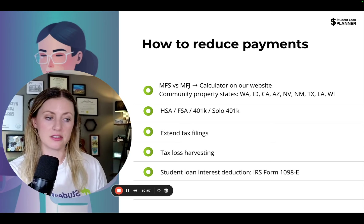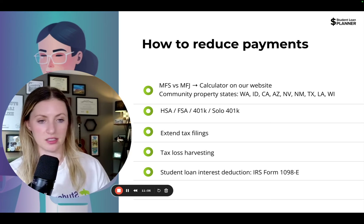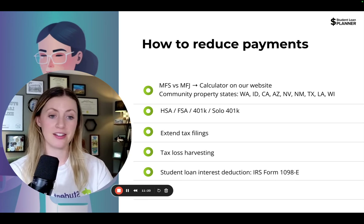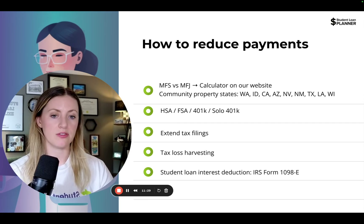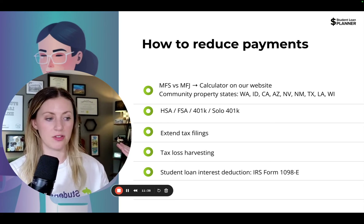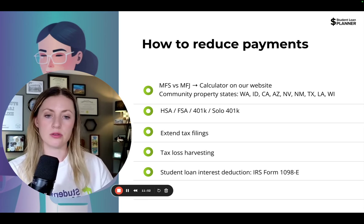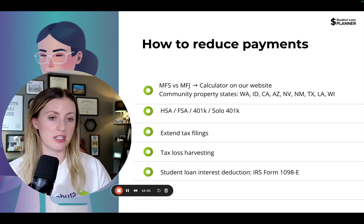If you're married, tax filing status really does matter. The payments are based off of income on an income-driven plan. If you file taxes married filing jointly, the payment is going to be based off of you and your spouse's income. The way to get around it is by filing taxes married but separately. You can also flip back and forth between filing statuses year to year. If your spouse doesn't have student loans but has significant income and you're trying to go towards loan forgiveness, married filing separately could be a great option.